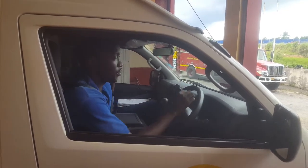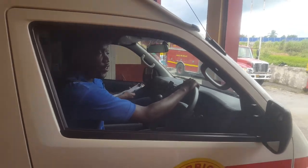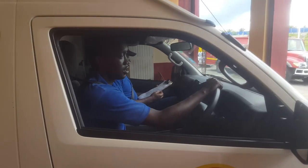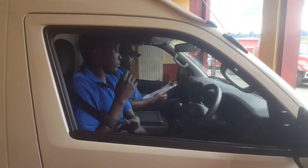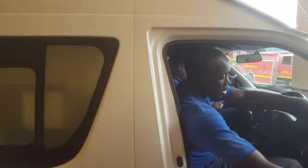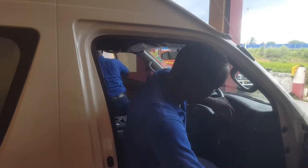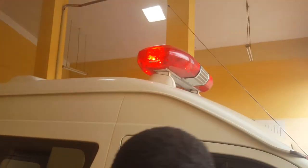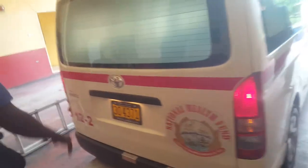I'll go ahead and check the movement of the vehicle — moving forward, reverse. I'll turn on the lights; all lights are on to check. Check the lights on the vehicle. Alright, it's working.